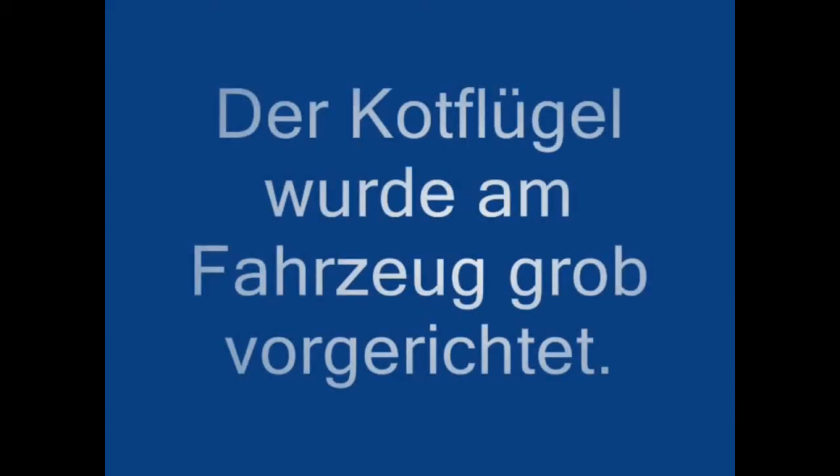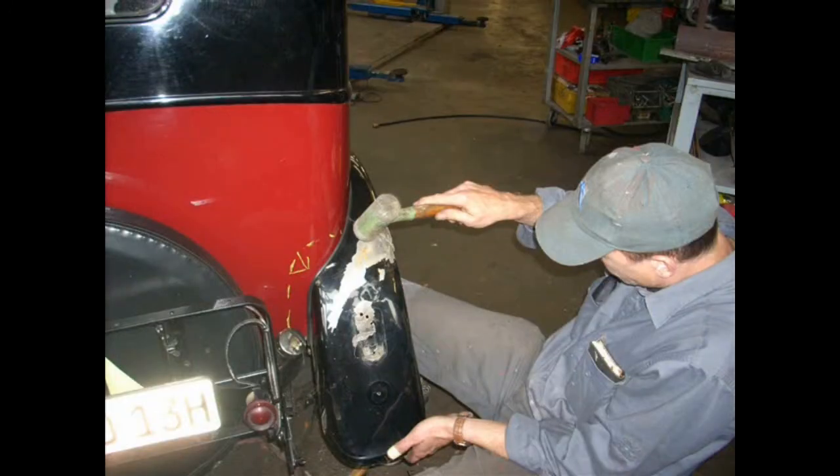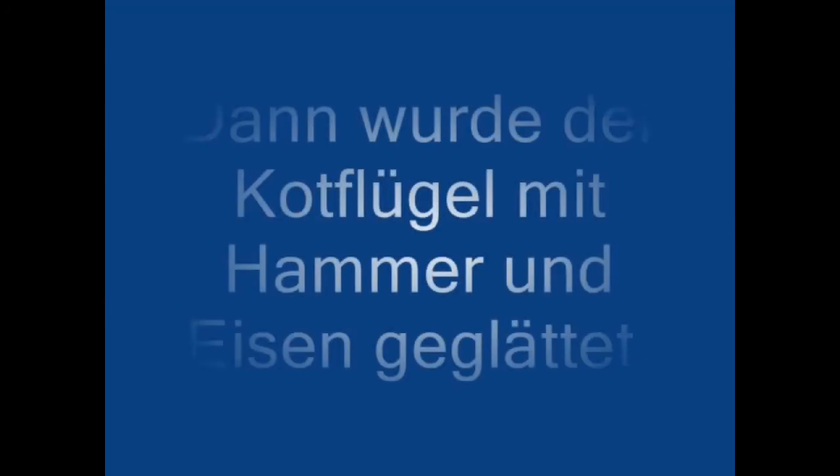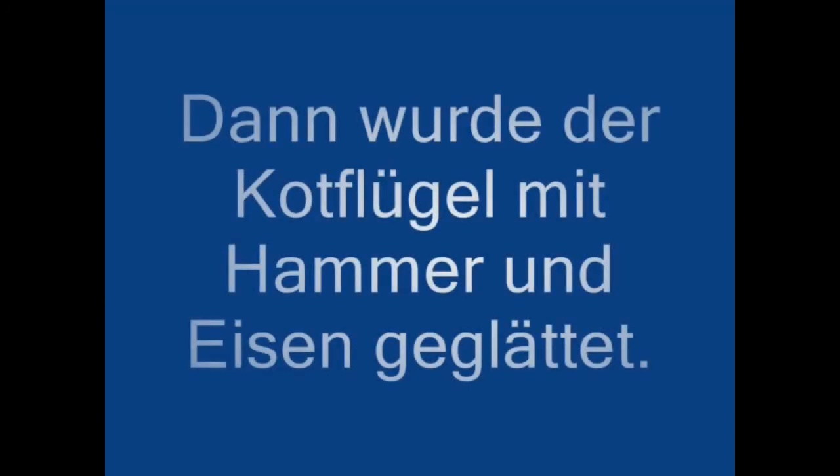The fender was roughly prepared on the vehicle, then smoothed out with a hammer and iron.